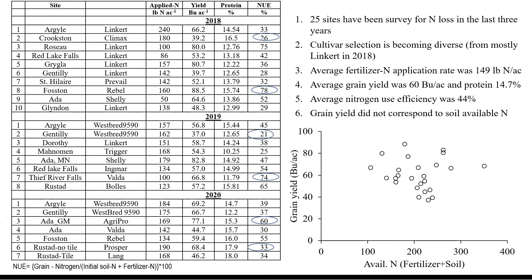Every year we see some low ones — close to 25 to 30% nitrogen use efficiency — and at the same time we can go up to 78% in 2018 and 74% in 2019. That 74% indicates that 74% of the applied fertilizer nitrogen is taken up and converted to grain nitrogen. On average, we have seen about 44% nitrogen use efficiency across these three years in Minnesota field sites.